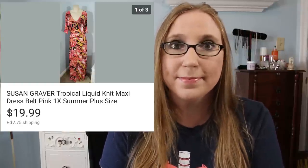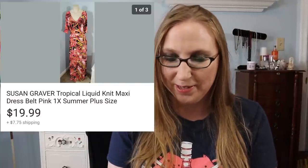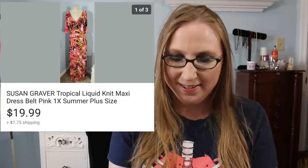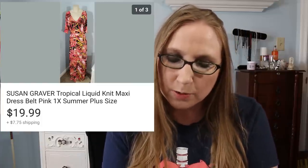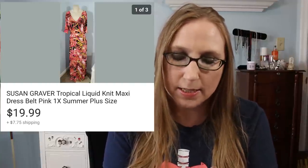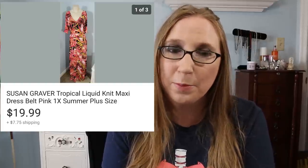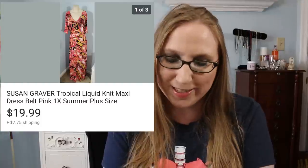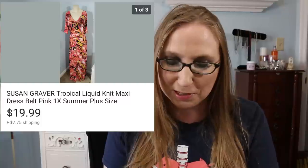I sold a Susan Graver dress for $19.99. I can't remember where I got that either. I'm really horrible at remembering where I purchased things and what I purchased them for, but I'm sure I didn't pay much because you guys know I don't like paying much for the stuff that I buy.